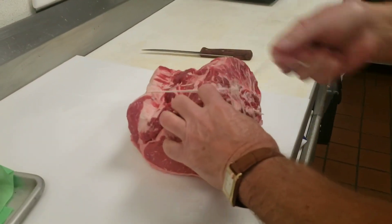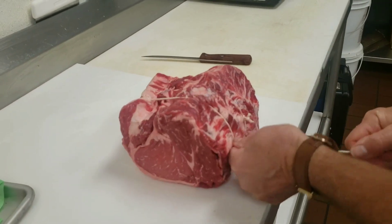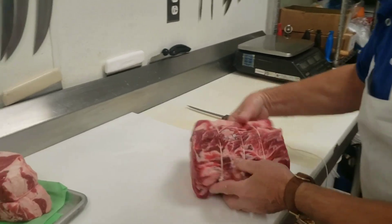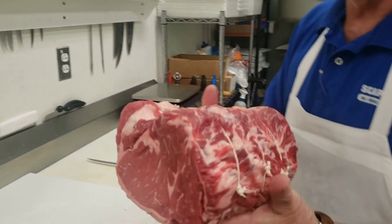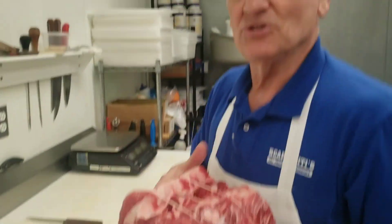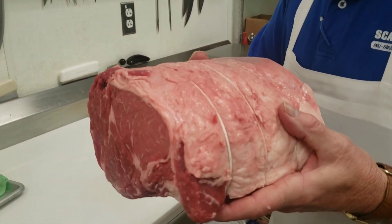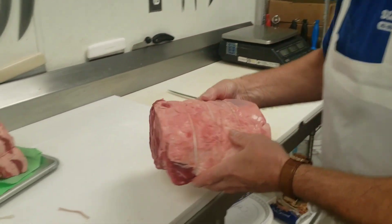This is a six pounder — that's going to feed a lot of people. We figure about six to eight ounces per person when cooking a prime rib. You're going in the oven — what kind of pan do you use? Just a roasting pan with a rack. You put it in fatty side up and you load it with salt and pepper. Can you show us what you mean?